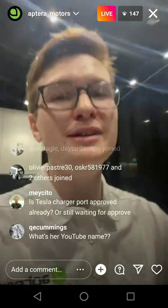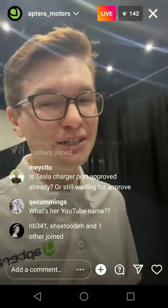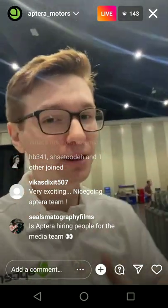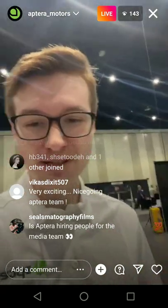Currently Aptera is just remaining close to home. Throughout 2023, when we have a bunch of Delta vehicles, we're going to bring them all over the place — you're going to start to see us popping up all over the US doing road trips and things like that.